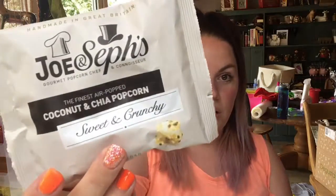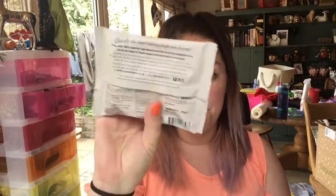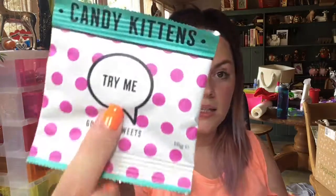Next up is another Joe and Seth's coconut and chai popcorn. Ben's going to get this because I don't like coconut or sweet popcorn. And then next up we've got candy kittens!